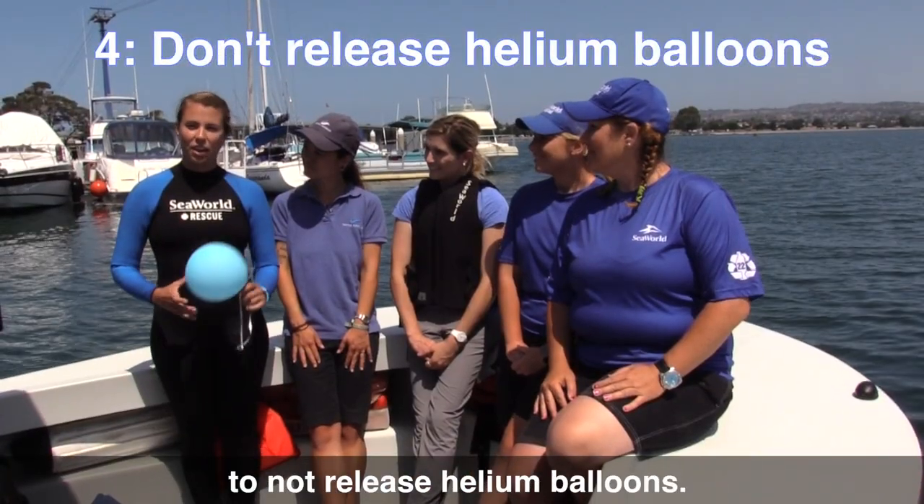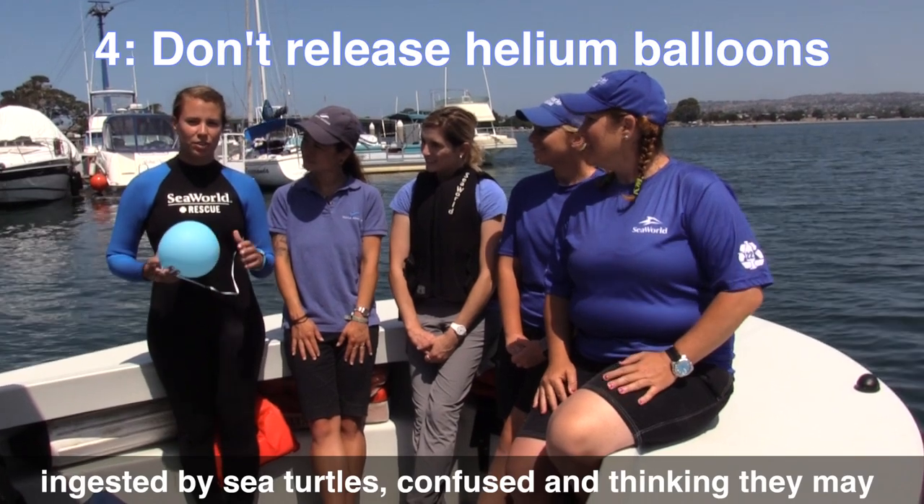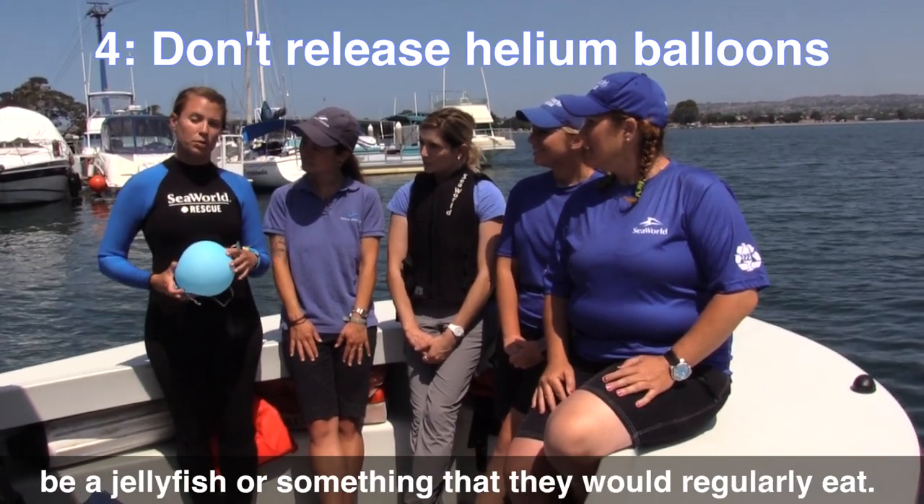The final tip we have for you is to not release balloons. What goes up must come down, and these are often ingested by sea turtles who confuse them for a jellyfish or something they would regularly eat.